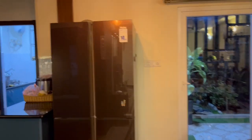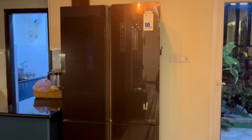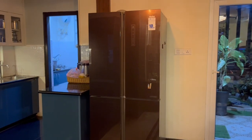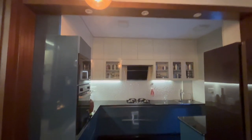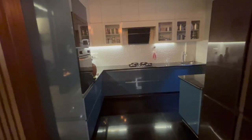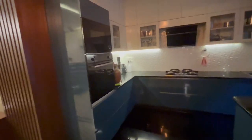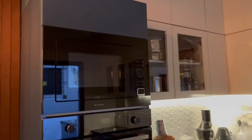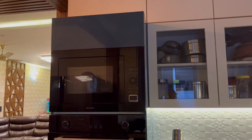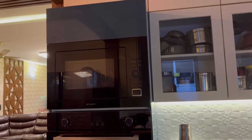We have placed the refrigerator here between the dining and the kitchen. It's a 4-door 531-litre Haier refrigerator. On the left side of the kitchen there is a tall unit with inbuilt microwave and oven, both from Faber brand. I use the microwave just to quickly heat food or drinks, and the oven for baking and grilling.